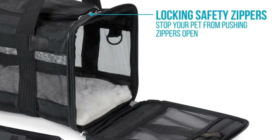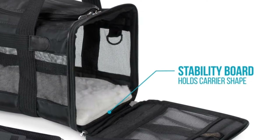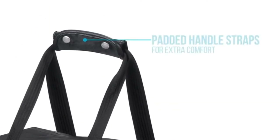You may have already researched cat carriers and found that there are countless options. To help you find the best one for your needs, we've created a list of reviews.